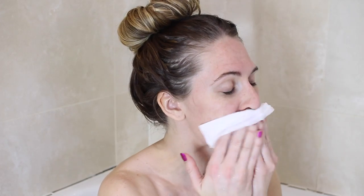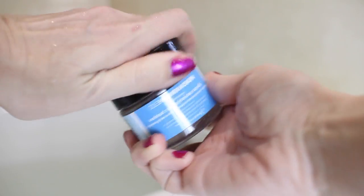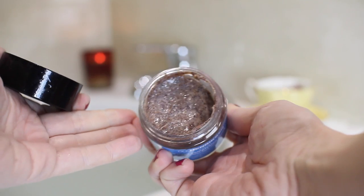I'm going to use my Garnier Micellar Extra Gentle Cleansing Wipes. This is really good just for taking any dirt off your face. I love my face to be clean when I get in the bath, and it's great for sensitive skin.